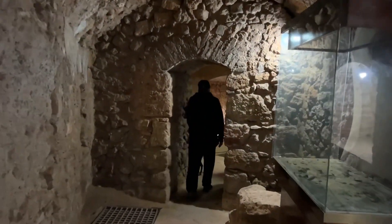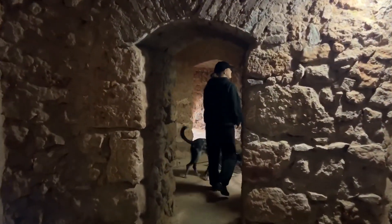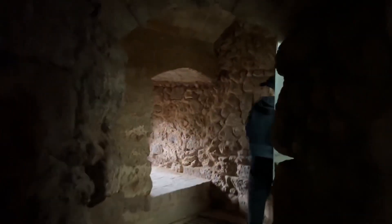We were also able to go underground, which was really cool. We were surprised how many rooms there were and how far we could walk down there.